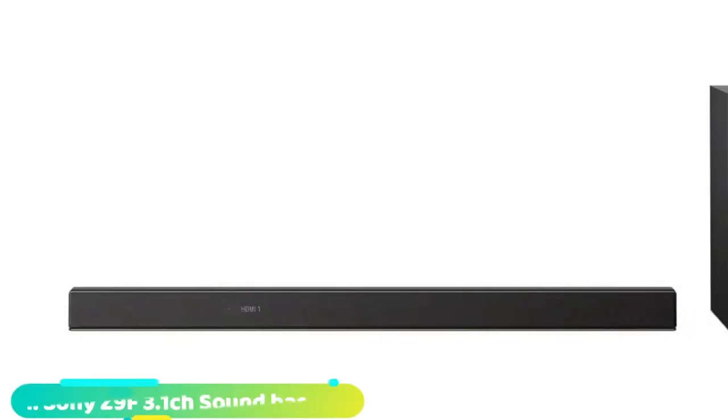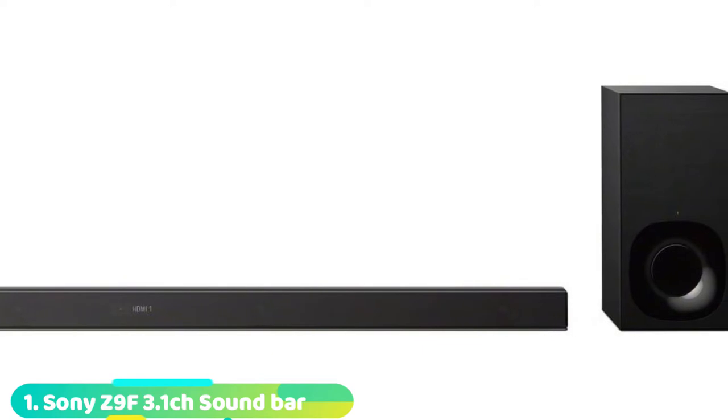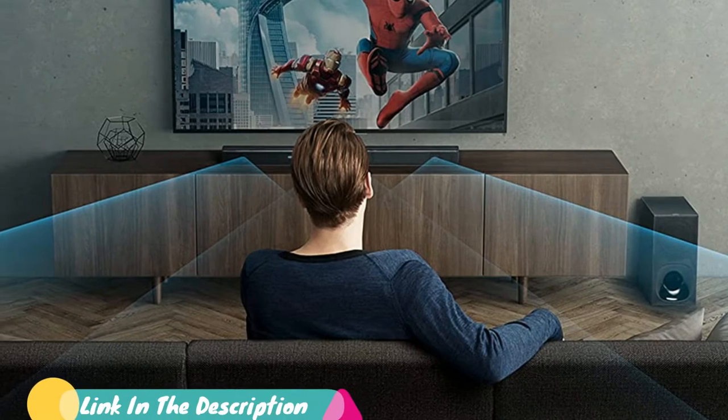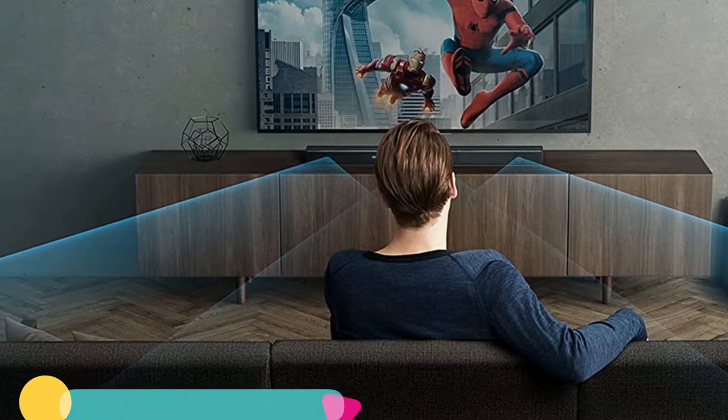At the first position of our list, we have the Sony Z9F soundbar. If you lack the space for a large surround sound system, the Sony Z9F soundbar is a worthy pick. With a low-key design that has a sense of elegance to it, this soundbar has a small footprint. You can easily store it on a small shelf.